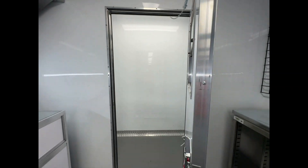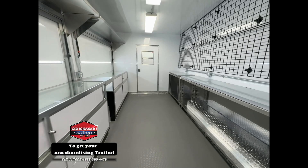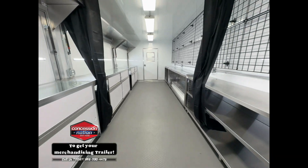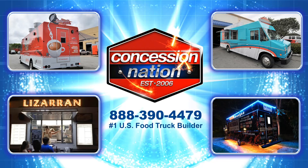Giving them the ability to attend events, promote and sell merchandise, and meet their target audience wherever they may be. Want your own merchandising Concession Nation trailer? Call us today.